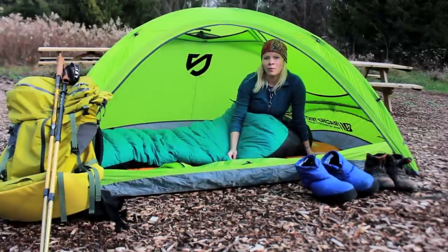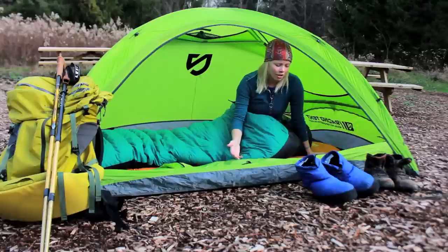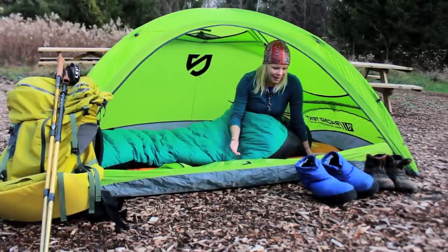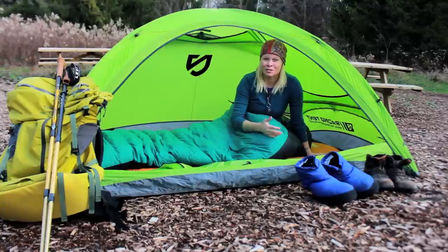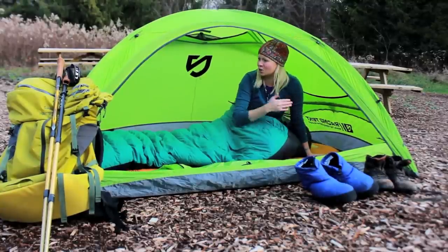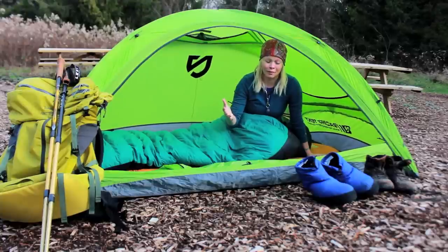Typically when I go backpacking on the Appalachian Trail, I stay in the shelters there because they're all along the trail. But if they're overrun with people and there's about ten snoring dudes in there, I usually bring this tent so I can stay out here and spare my ears a little bit.